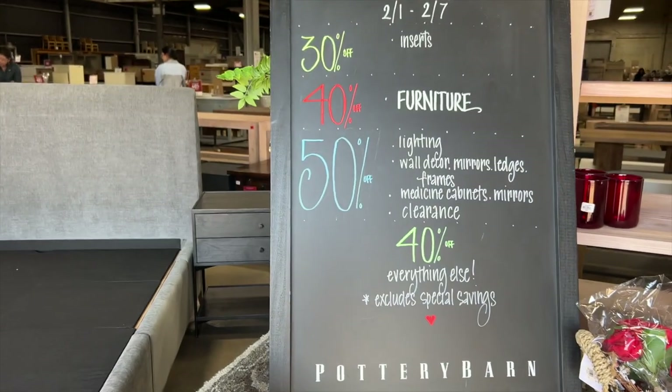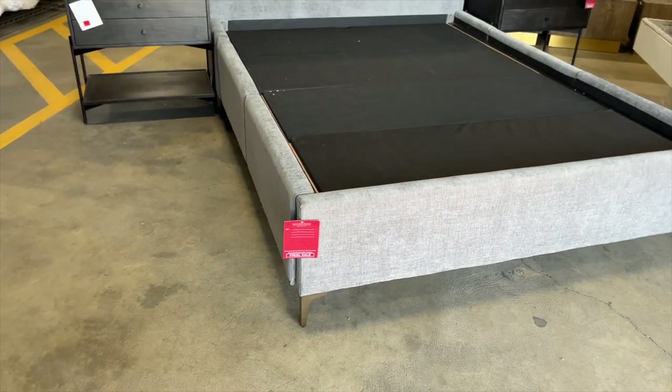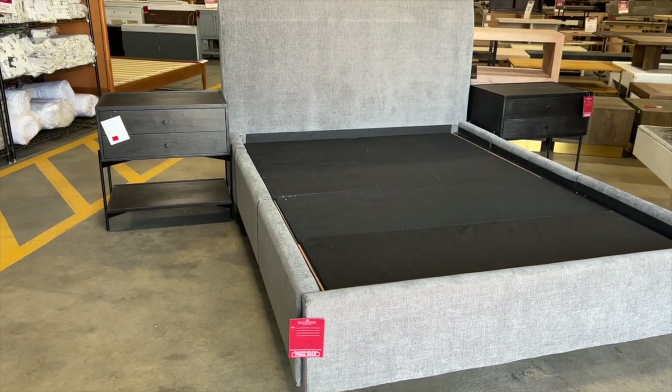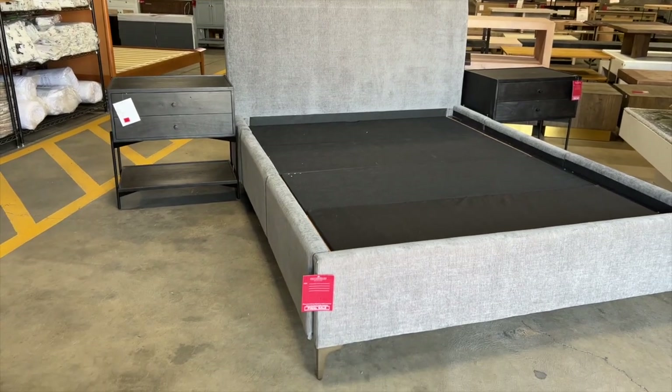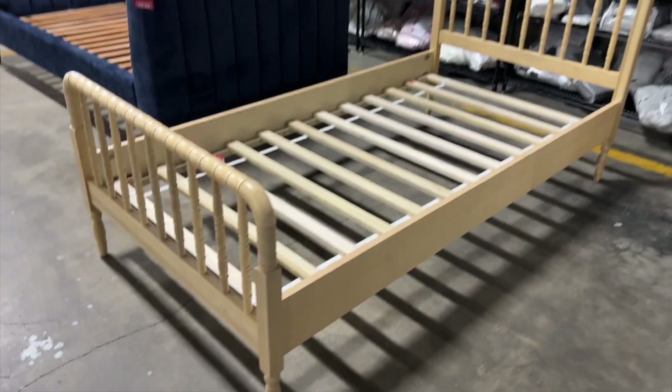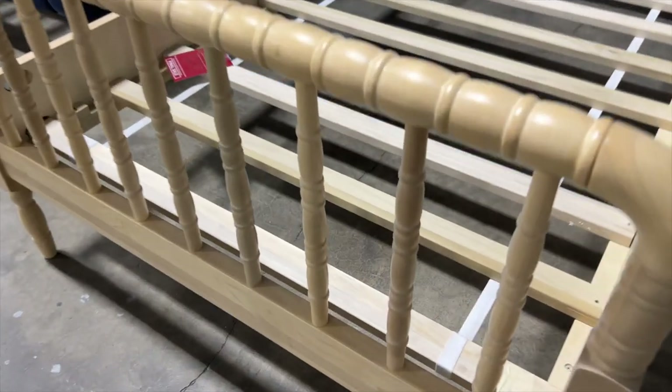Lots of sales. I love this combo right here. This is super cute for a children's bed. I love the detailing on the rails, and the legs have that same shape.